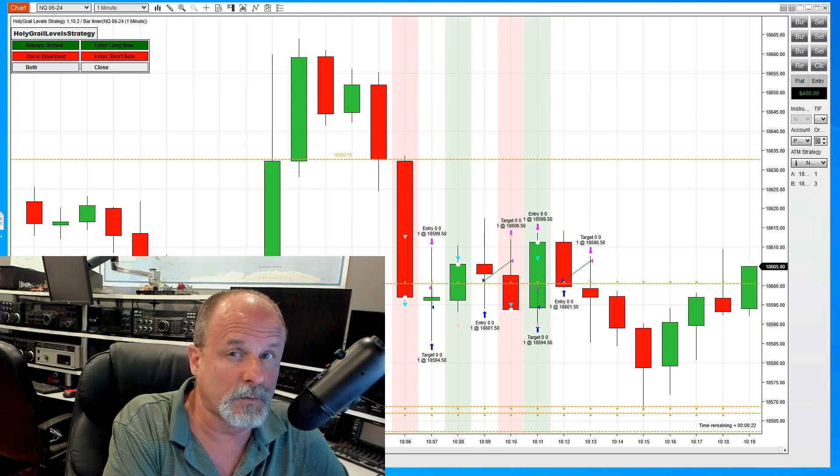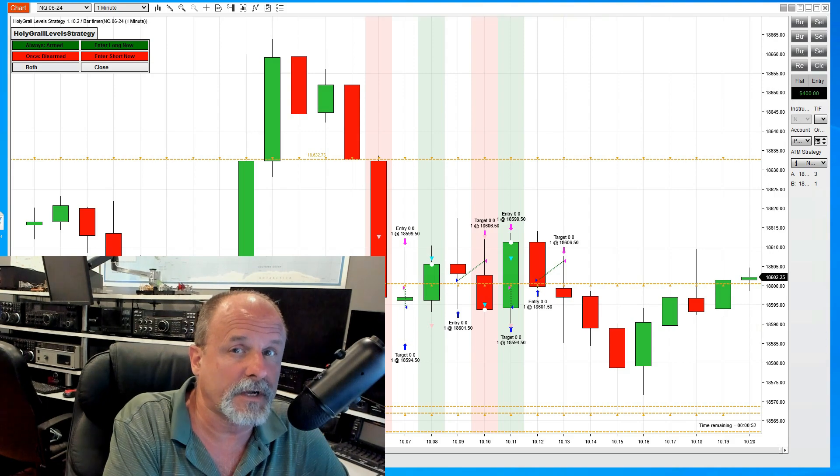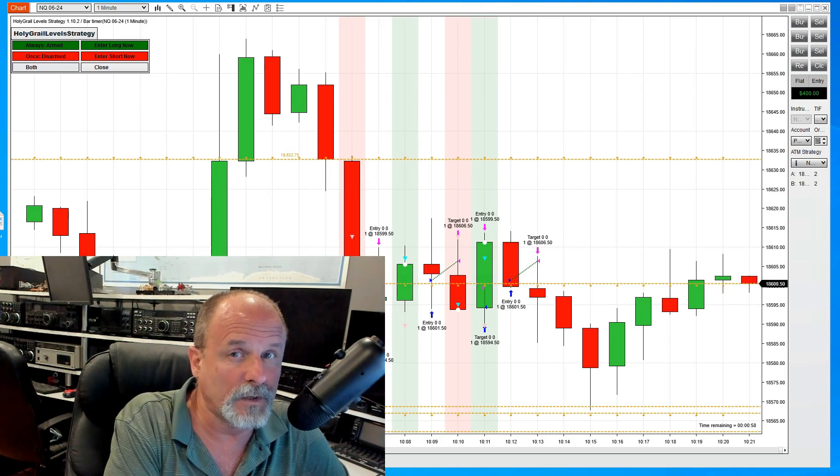In full transparency, you'll be able to see every trade this has taken in the past six months. We are just days away — and possibly hours away — from releasing this automated trading system. Once you're signed up on our wait list, Aaron will be contacting everyone individually, one by one, to set up a one-on-one Zoom session for training and how to download and install. You'll get a video of how to install this, get set up, and get activated.